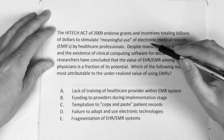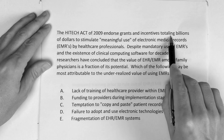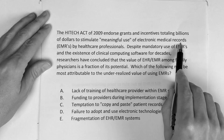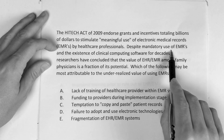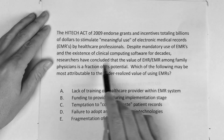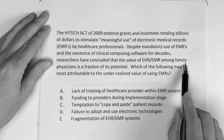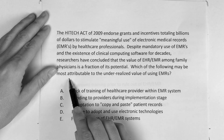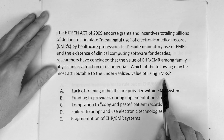The HITECH Act of 2009 endorsed grants and incentives totaling billions of dollars to stimulate meaningful use of electronic medical records — EMRs — by healthcare professionals. Despite mandatory use of EMRs and the existence of clinical computing software for decades, researchers have concluded that the value of the EHR/EMR among family physicians is a fraction of its potential. Which of the following may be most attributable to the under-realized value of using EMRs?